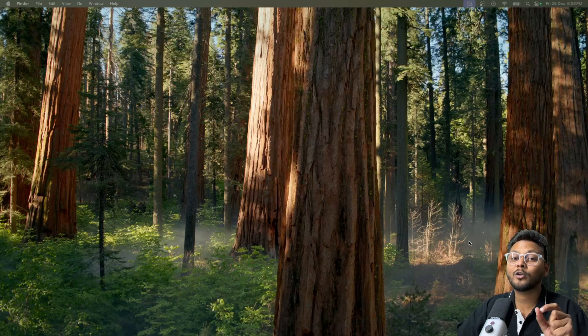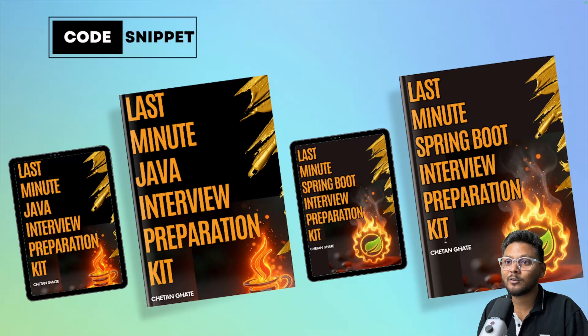In order to address this and help you prepare for your Springboot and Java interviews in a couple of days, I have created a last-minute Java interview preparation kit and a last-minute Springboot interview preparation kit. These kits do not contain 1000 interview questions — they only contain 111 interview questions each. You can just go ahead and read them and you will be able to answer any questions asked inside a Java and Springboot interview.